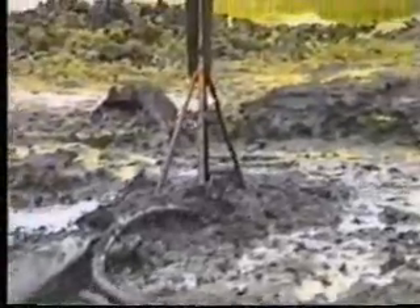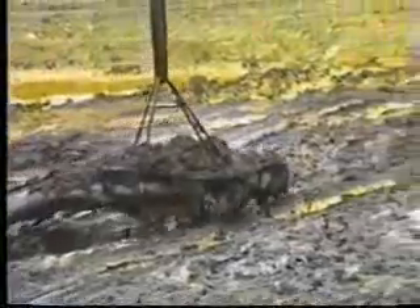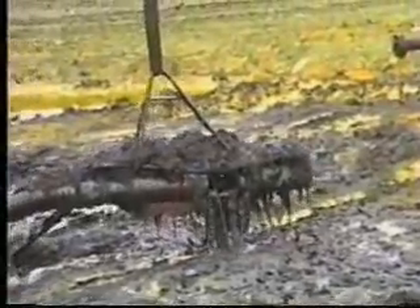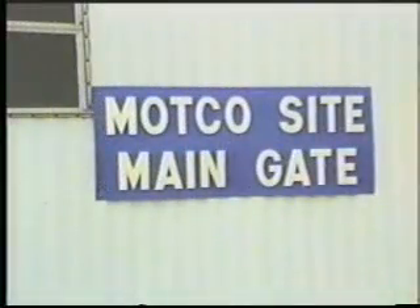Even the Sludge Master Pump pulling 29 inches of mercury has a problem lifting 1.5 million centipoise sludges without help. This is another application for the Sludge Master Auger Force Feeder. It can push these type sludges through a 20-foot section of hose horizontally by itself and will double or triple the output of the Sludge Master Pump. As shown in the video of the Motco Superfund site in Lamarck, Texas, the Sludge Master Pump teamed with the Sludge Master Auger Force Feeder can decrease the time needed for cleanup of such jobs.